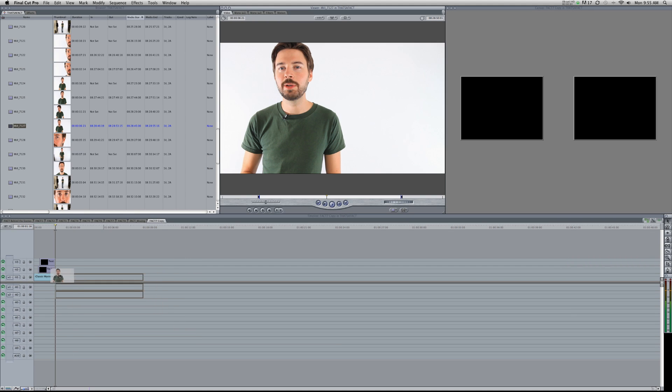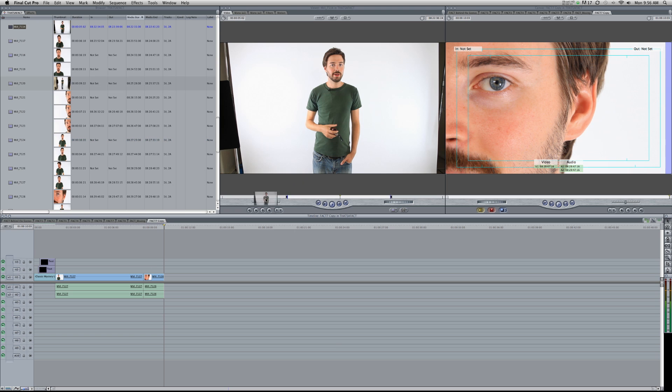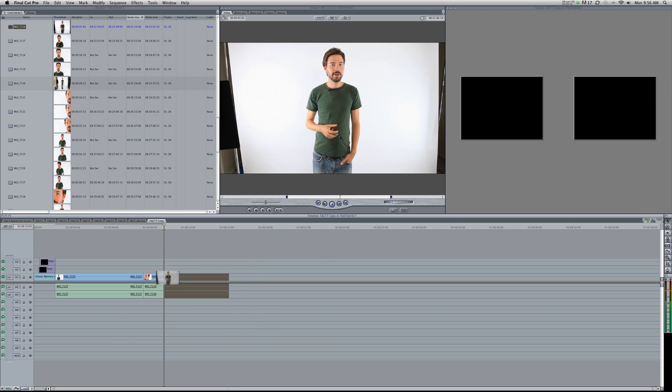After shooting, the next step is going through all the footage and piecing it together. Andrew writes all the facts ahead of time, so the actual structure is quite simple. Once the sequence has been cut, the footage is brought into After Effects to add graphics.